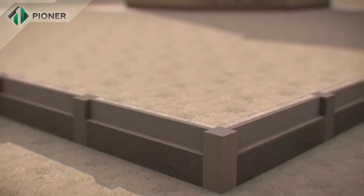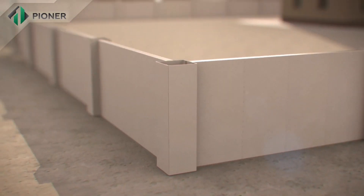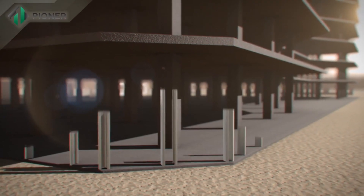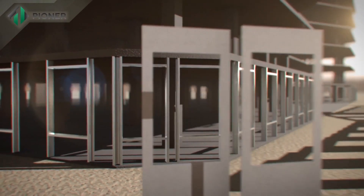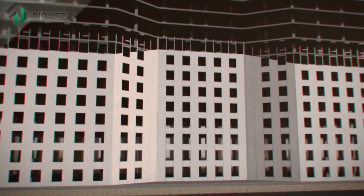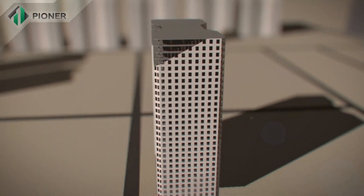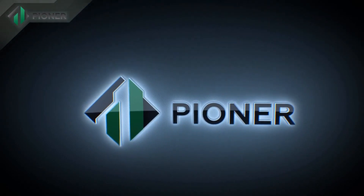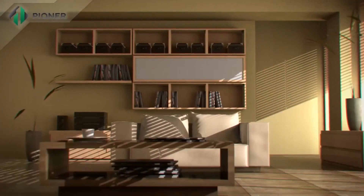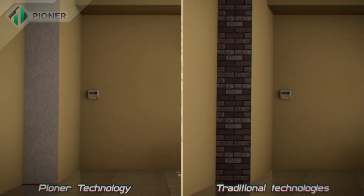Pioneer technology also allows for building a fence around buildings in the quickest possible time. The technology is applicable for construction of buildings and enclosing structures of any height and number of stories. Strength, durability, and comfort are the main advantages of buildings constructed with Pioneer technology.